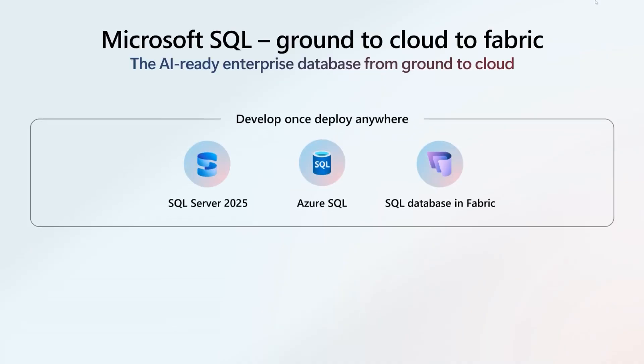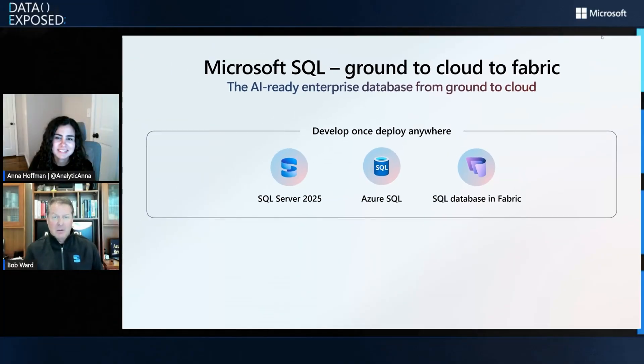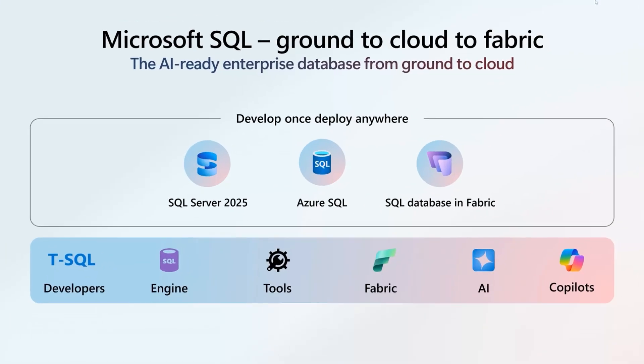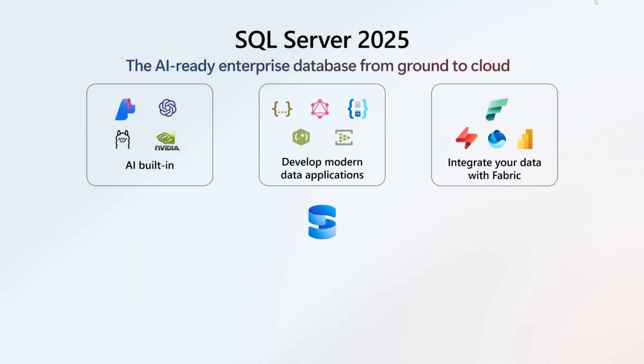Anna, you might remember we used to say ground to cloud. I know you've been heavily involved in Fabric. So as your audience thinks about SQL Server 2025, just remember it's an incredible story of ground to cloud to Fabric. Things like AI technology exist in all these places where you love SQL. So even though we're excited about SQL Server 2025 as being brand new, we want customers to know that wherever you exist — ground to cloud to Fabric — SQL is there for you as a developer, so you can develop once and deploy where you want to be. Every time we have a new release, I always build what I call a camera slide — a visual look at what's new.